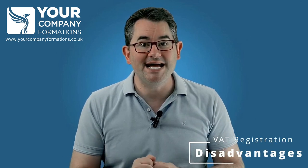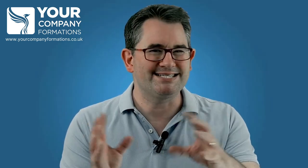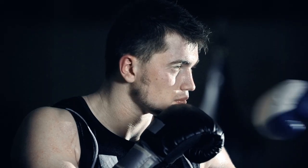Firstly, you have to charge VAT on your sales and pay it to HMRC. This can make your products or services more expensive and therefore less competitive, especially if your customers are not VAT registered themselves and cannot reclaim the VAT.